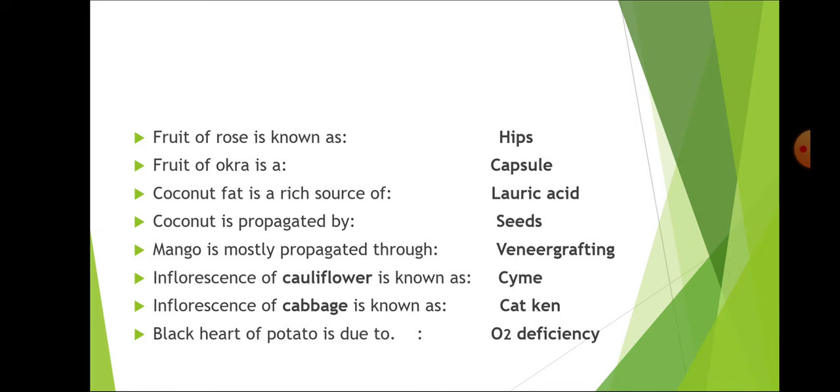Mango is mostly propagated through veneer grafting, which is the commercial method of propagation in mango in northern India. Generally in South India, inarching is done. And top working in mango is done through side grafting.